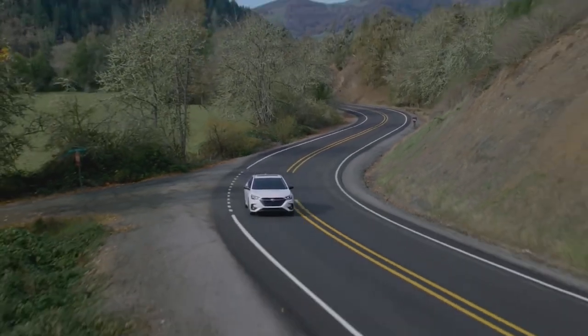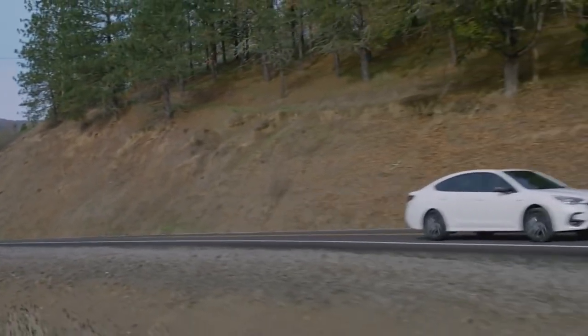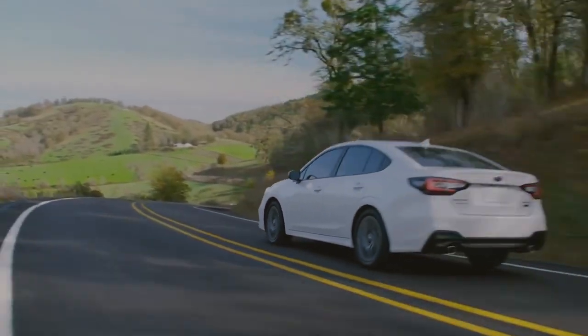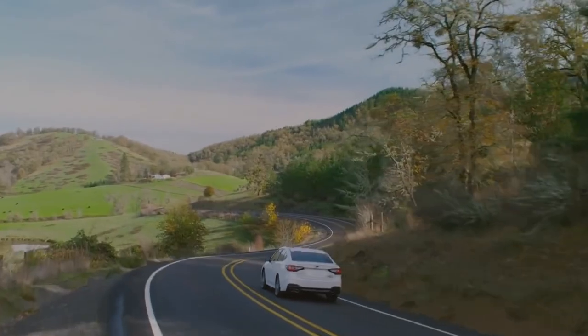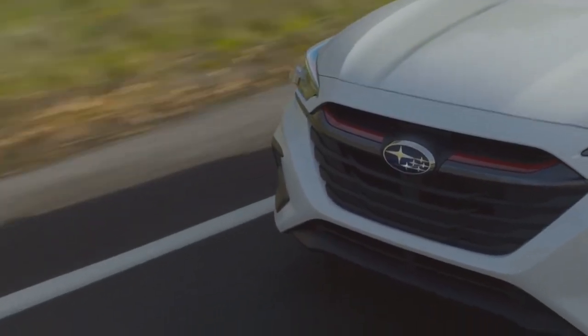The new sport trim, for example, in the previous pre-facelift version wasn't really living up to the name with its 182 horsepower naturally aspirated unit, and that did 0 to 60 in 8 seconds — not really sporty, specifically if your name is Subaru. But now what we have is a 260 horsepower 2.4-liter turbocharged engine that will do 0 to 60 in about 6.1 seconds, so it dropped by almost 2 seconds, which is pretty cool if you want to have the sport badge on your Legacy and feel it when you're driving.